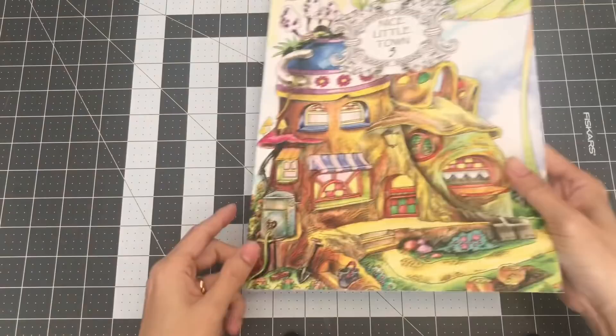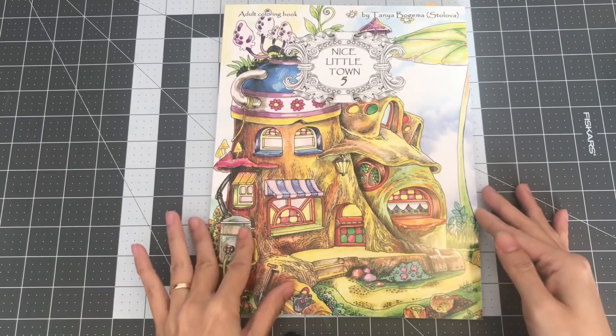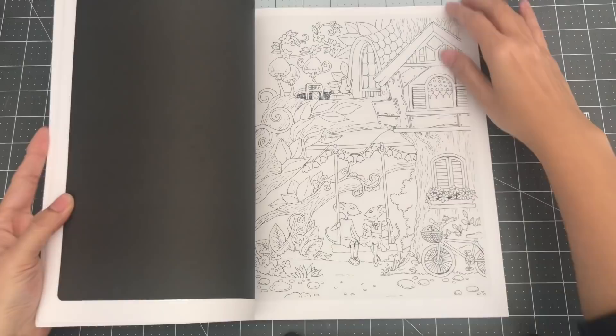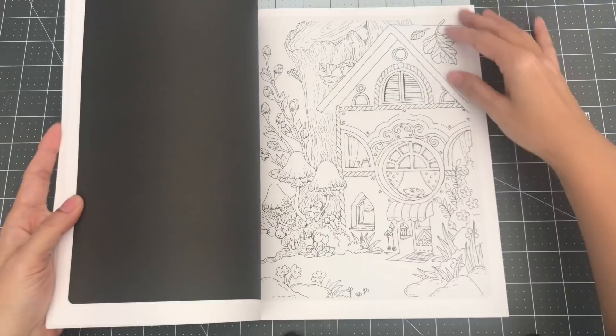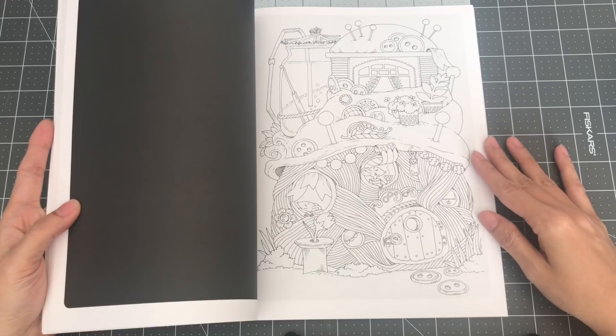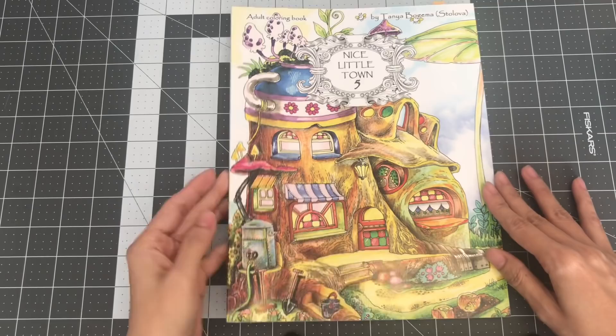The next one I have by Tatiana Bagima is Nice Little Town 5. I did skip Nice Little Town 4 — I don't remember why. I saw this one and I really love the images. It's like you can imagine if you were one of these little mice, it would be so lovely to have a house like this or a boat. Cute pictures. So this is Nice Little Town 5.